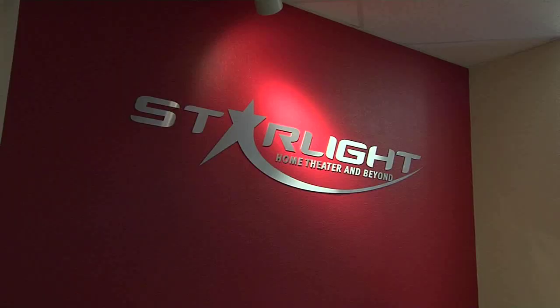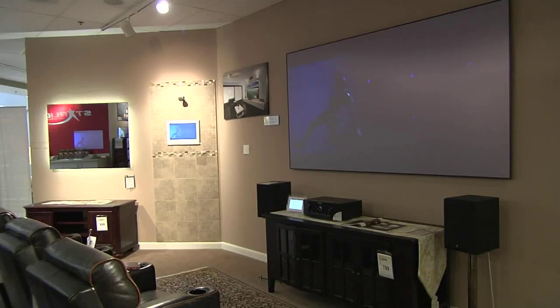Our last stop brings the theater to you: Starlight Home Theater. If it's new and exciting, you're going to find it here at Starlight. It's definitely part of our theme to talk to customers, understand what our clients need, understand what they're looking for, what suits their lifestyle, and make that happen.